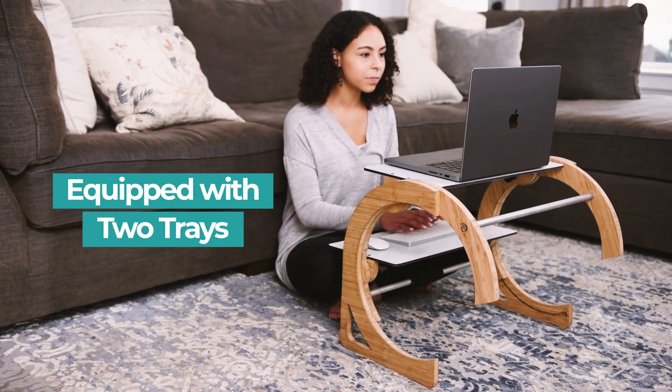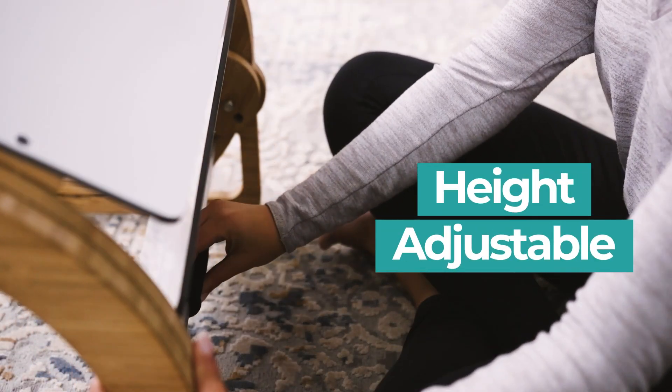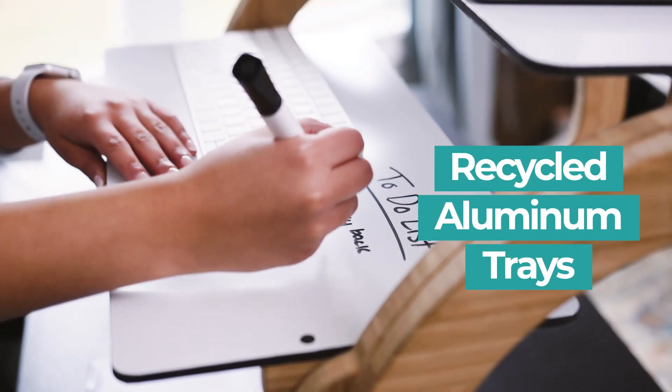The Luna Desk is equipped with two trays for ergonomic posture while working, and it's entirely height-adjustable. It is made of environmentally friendly bamboo wood and recycled aluminum trays for enhanced lightness and strength.